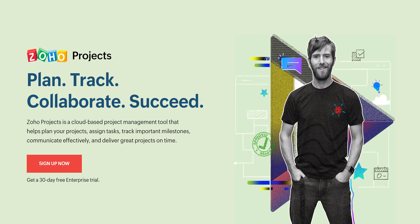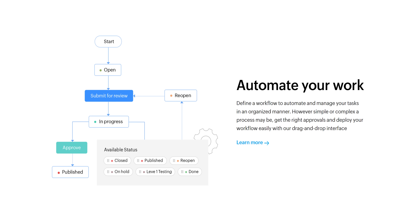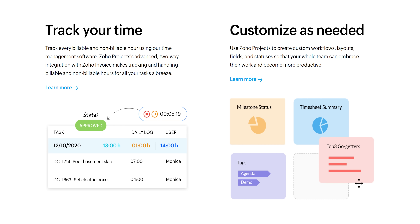Thanks to Zoho for sponsoring today's video. Zoho Projects is a project management tool that has everything you need for your business and integrates with your favorite apps. Get a 30-day trial of their enterprise edition by using the link in the video description.